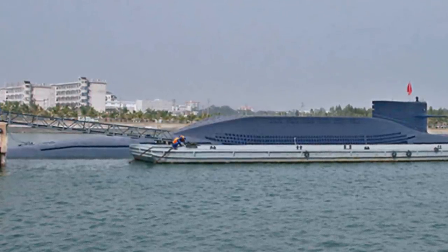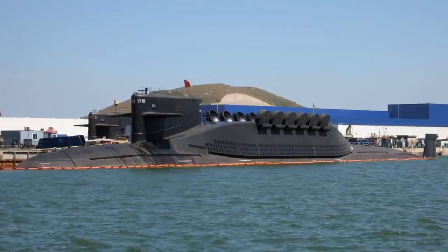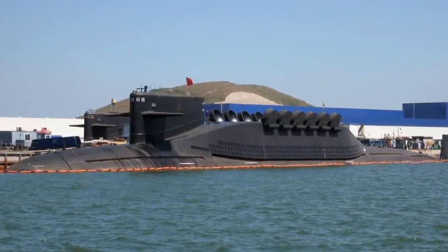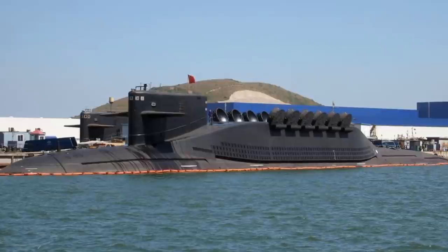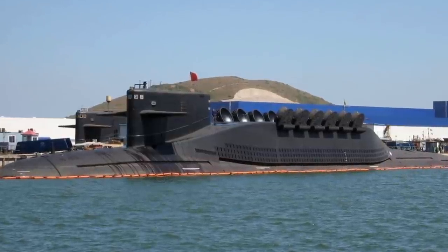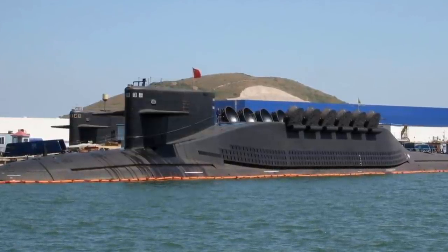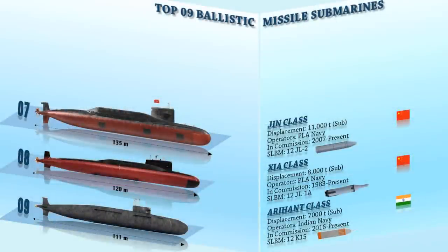It allows these boats to hold U.S. territory within missile range while operating from Chinese coastal waters. Each JL-2 missile carries a single 250–1,000 kiloton nuclear warhead, or up to three or four smaller warheads with a yield of 90 kilotons each.